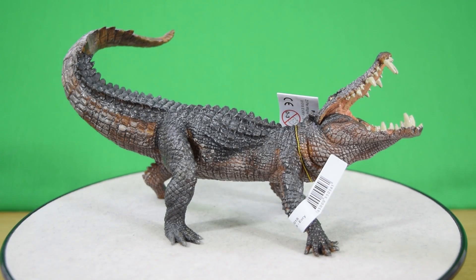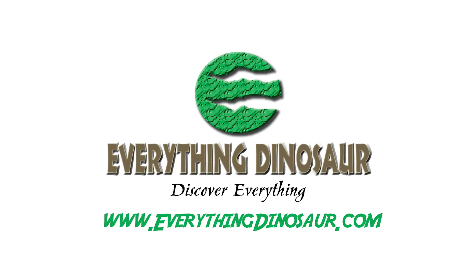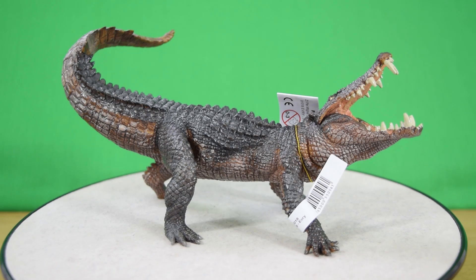I love the fact that the jaw is so well articulated and so accurate to modern-day crocodiles — I think this thing is beautiful. If you haven't picked it up, make sure you do. You can get yours at everythingdinosaur.com; the link is down below. In the meantime, guys, rate, comment, and subscribe, and I'll see you in the next video.